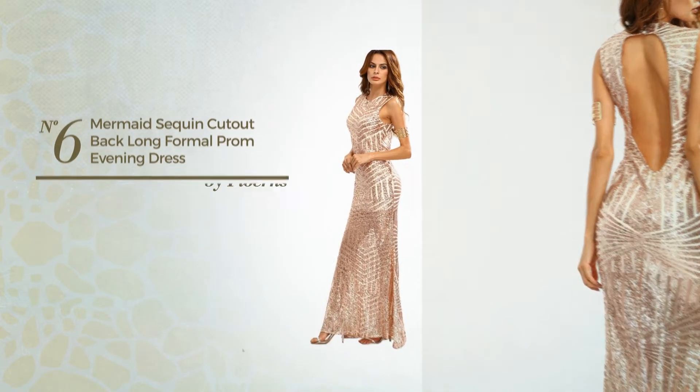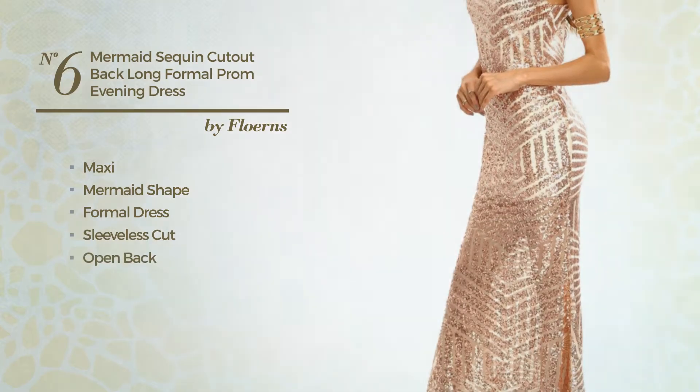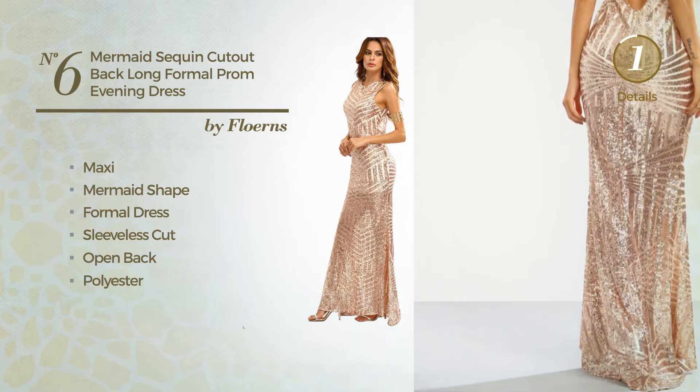Number six: a maxi mermaid formal dress featuring a sleeveless cut with an open back, made of polyester and decorated with sequins. Available uniquely in this color.